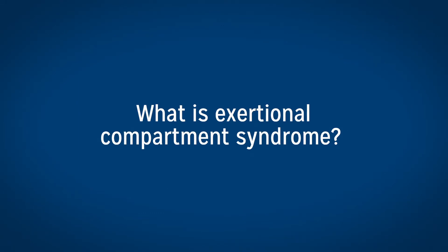One of the things that I run into a lot is something called exertional compartment syndrome. A lot of people don't even know about that. I only test it in the lower leg in athletes.